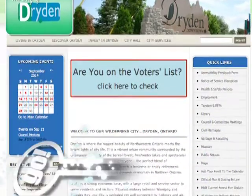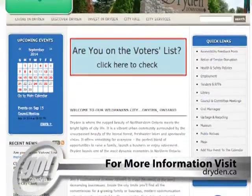The important thing to remember is to get on the list, and to do that you do it two ways. You can come into City Hall — we have the voters list at our front counter, you can check it there. Or alternatively you can go to www.dryden.ca, the City's website.